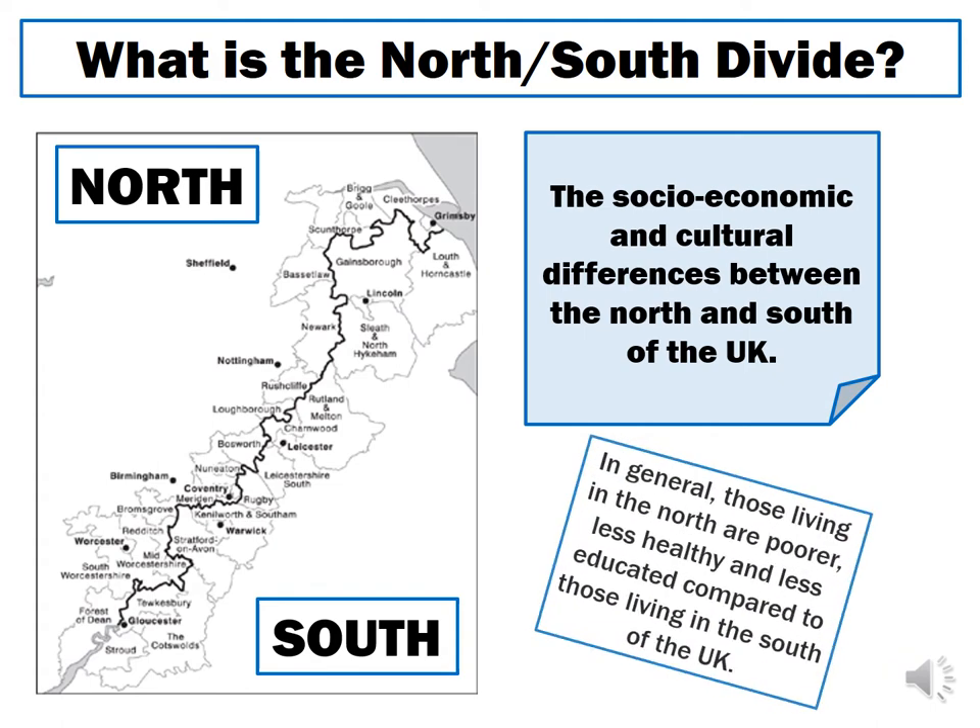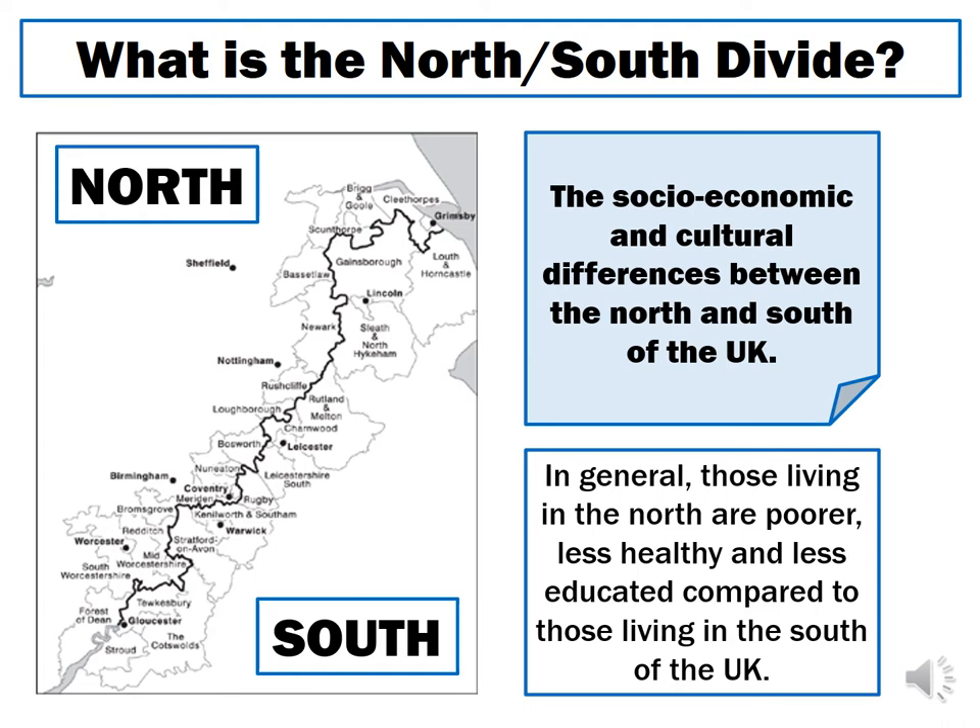Research by Dorling and others shows that people living in the north — those north or west of that line — are typically poorer, less healthy, and less educated compared to those living to the south or east of the line. Going back to the original definition, it might be more appropriate to replace the word 'differences' with 'inequalities,' because these differences are examples of inequality — they are unfair.